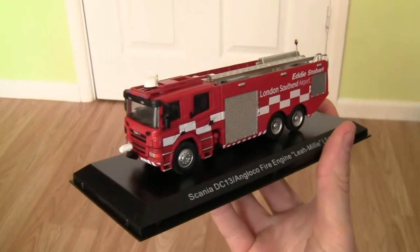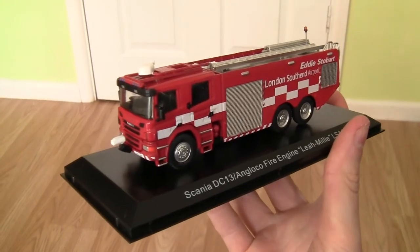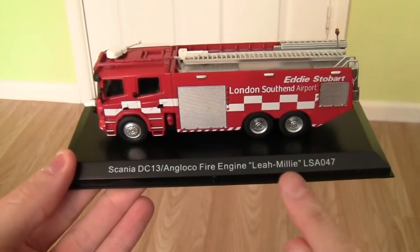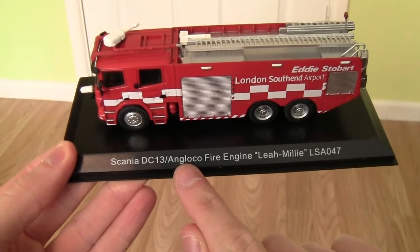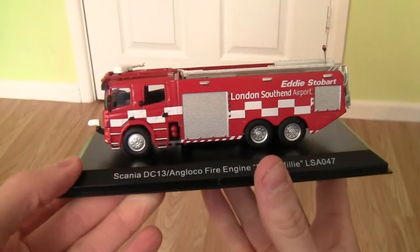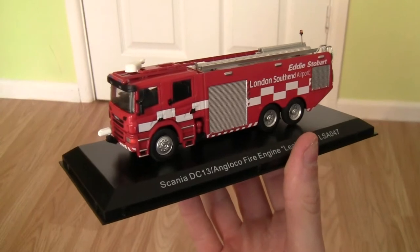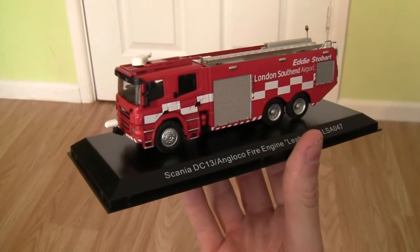It's not too light and not too heavy — sort of in between, but it does have a fair bit of weight to it. All these models are presented on a black display stand, and along the edge of the stand you can see the description: Scania DC-13 Anglico Fire Engine. It has the name Lear Millie and fleet number LSA-047. These are mostly used at London Southend Airport, where Stobarts had the contract for operating the airport.